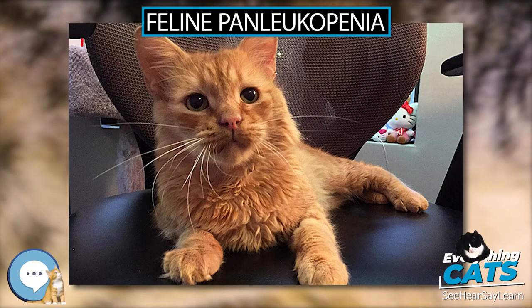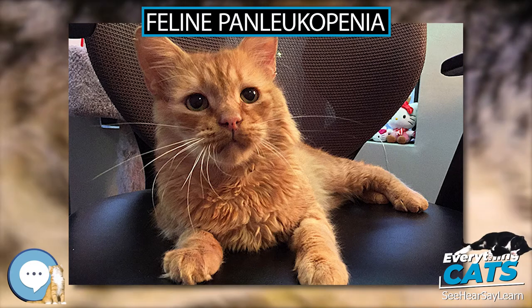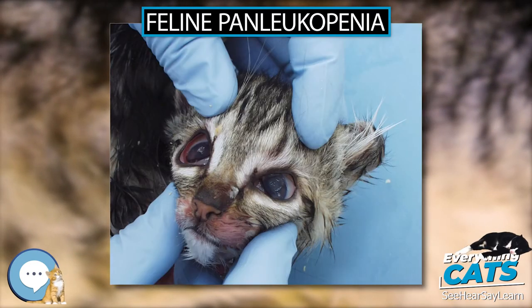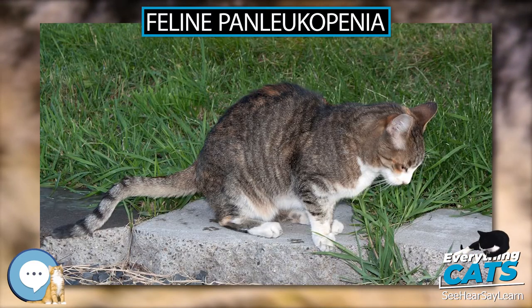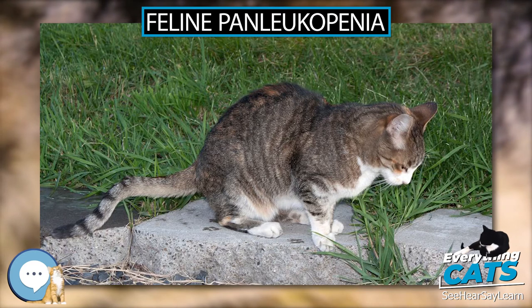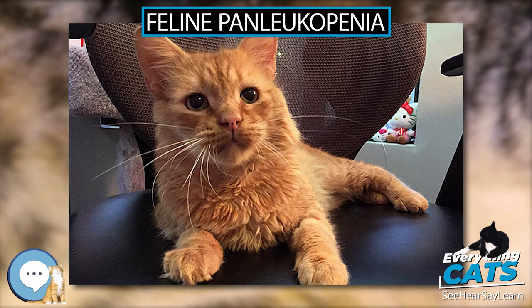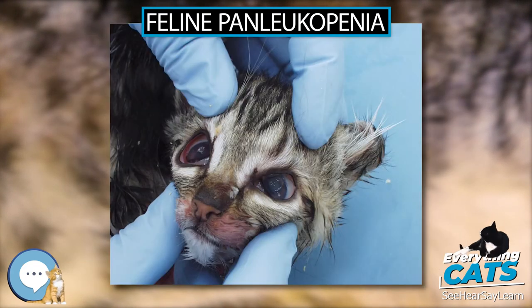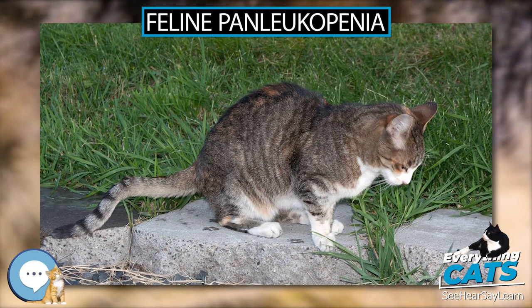There is high mortality in clinically affected kittens and sudden death can occur. Clinical signs usually develop four to six days after exposure, but can show in two to 14 days. The virus infects and destroys actively dividing cells in bone marrow, lymphoid tissues, intestinal epithelium, and in very young animals, in the cerebellum and retina. The virus primarily attacks the lining of the gastrointestinal tract, causing internal ulceration and ultimately total sloughing of the intestinal epithelium.